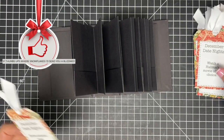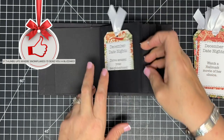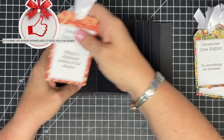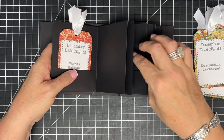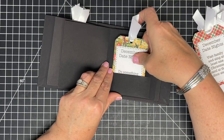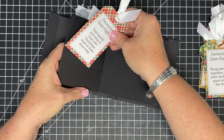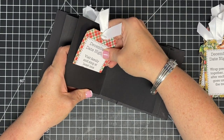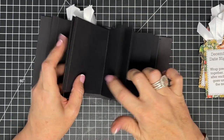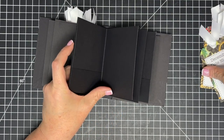I got all my little tags made and they're going to live right inside the pockets — isn't this adorable? I don't think I've ever made a date night album like this, maybe just little jars with ideas before. I think this is a cute way to start some new traditions for Vince and me. I'll slide these into the pockets and then move on to decorating the pages.